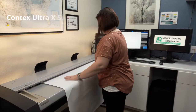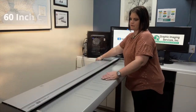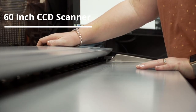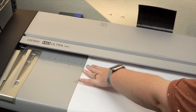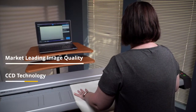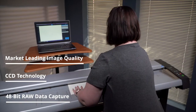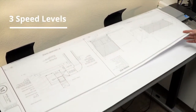The Contex Ultra X series is the new standard for large format scanners. This series includes the world's first ever 60-inch CCD scanner, designed to meet the needs of technical experts, graphic professionals, archivists, and repro departments. The Ultra X series has market-leading image quality, CCD technology, and 48-bit raw data capture. With three different speed levels, the Ultra X series is made to keep up with your workflow tempo.